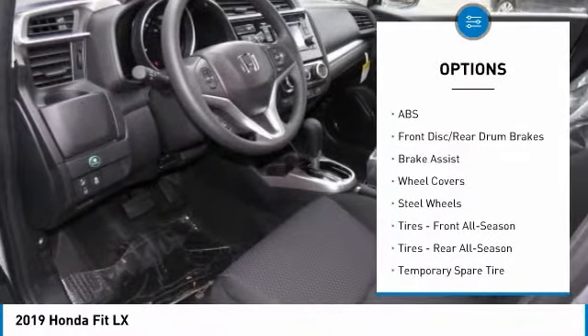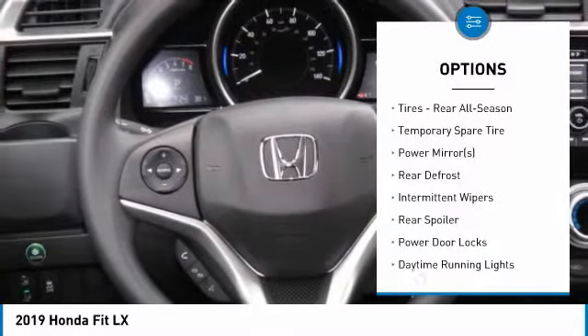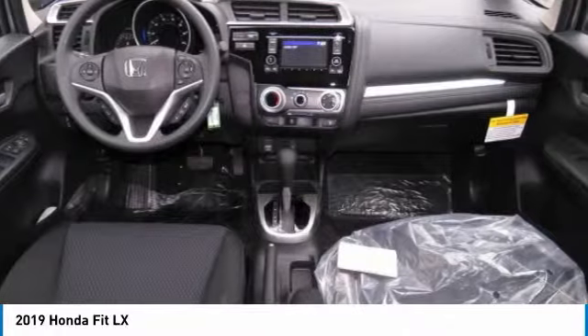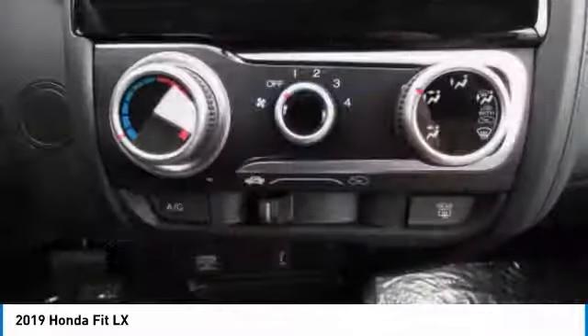Backup camera, keyless entry, steering wheel audio controls, traction control, stability control, anti-lock braking system, Bluetooth, driver airbag, adjustable steering wheel, power steering.